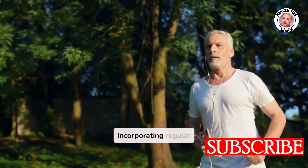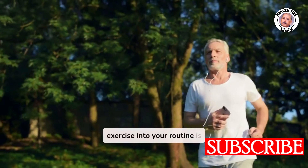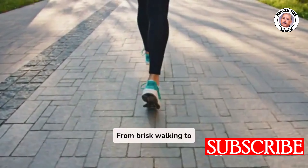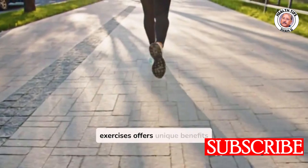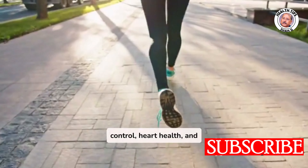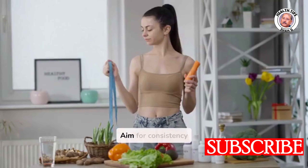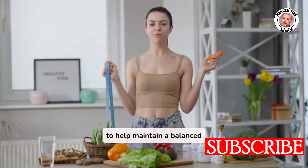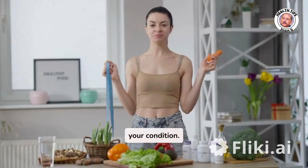Incorporating regular exercise into your routine is essential for managing diabetes. From brisk walking to yoga, each of these exercises offers unique benefits for improving blood sugar control, heart health, and overall wellness. Aim for consistency and a variety of exercises to help maintain a balanced lifestyle and better manage your condition.